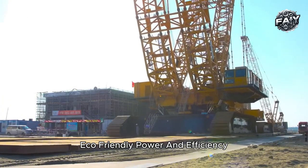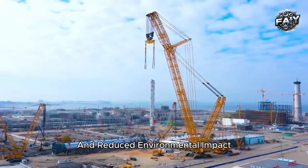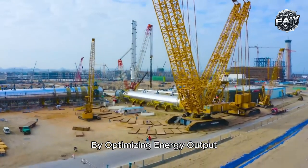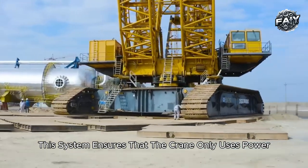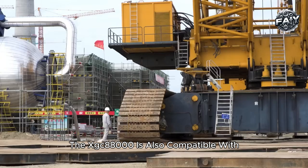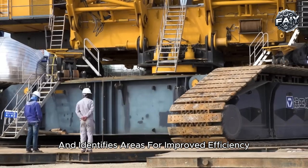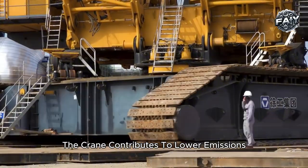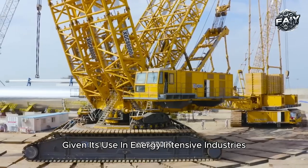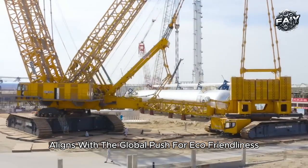XCMG has designed the XGC 88000 with an emphasis on fuel efficiency and reduced environmental impact. Despite its massive power, the crane uses a highly efficient hydraulic system that reduces fuel consumption by optimizing energy output, ensuring the crane only uses power when needed and minimizing emissions. The XGC 88000 is also compatible with XCMG's smart energy management technology, which monitors fuel usage and identifies areas for improved efficiency. By reducing fuel consumption, the crane contributes to lower emissions, aligning with the global push for eco-friendliness on industrial sites — particularly relevant given its use in energy-intensive industries like oil and gas.